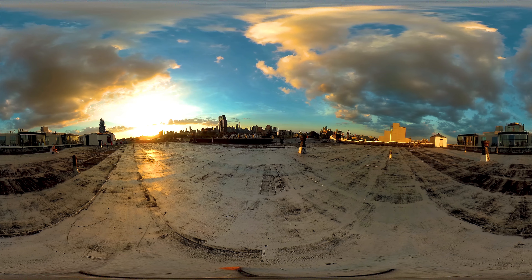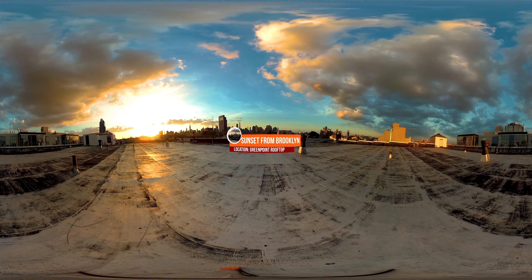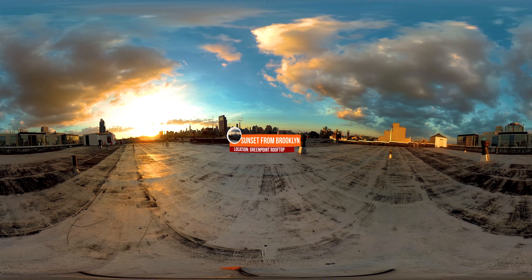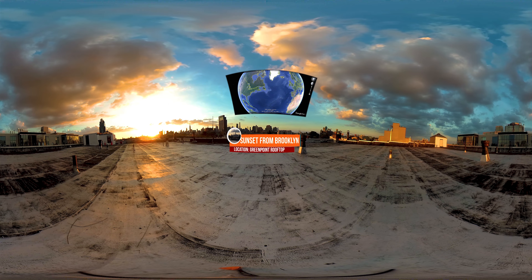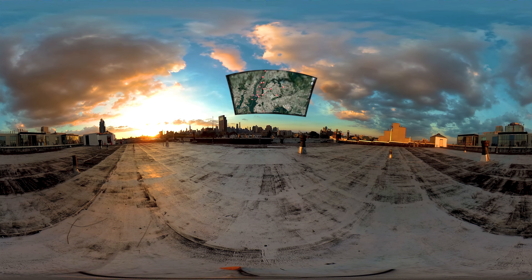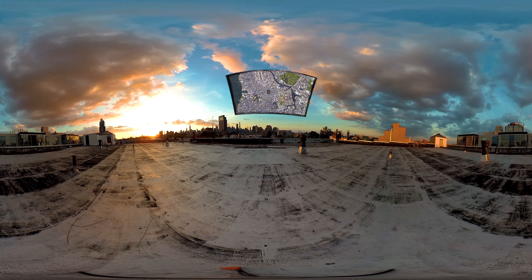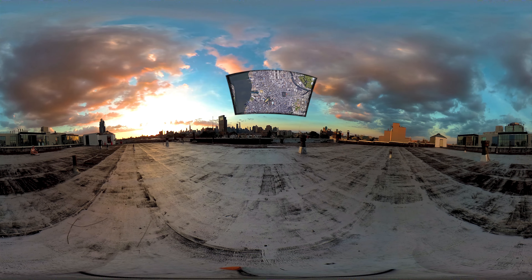I've tried to actually avoid the most obvious New York destinations like Times Square because there are already dozens of VR videos of these places and you probably already know what it looks like anyway. This particular rooftop is located in the Greenpoint neighborhood, just on the other side of the East River from Manhattan. The sunset you are seeing is probably the best sunset I've ever seen in my life personally, and the Greenpoint area is definitely worth a visit if you are into hipster culture.